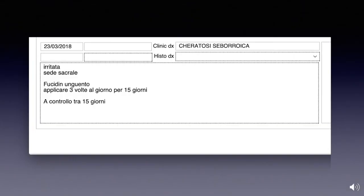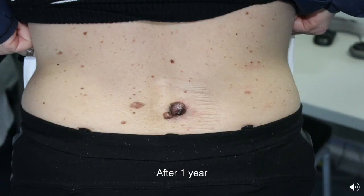In this other patient — a 35-year-old lady who came in March 2018 — the doctor was thinking about an irritated seborrheic keratosis located on her lumbar region. He decided to give her an antibiotic ointment to apply three times per day and asked her to come back in 15 days. But she didn't come back in 15 days; she simply forgot and came back after one year.